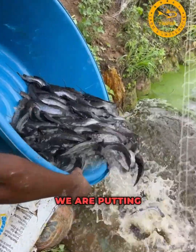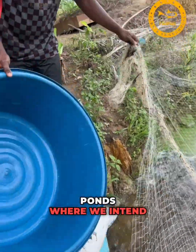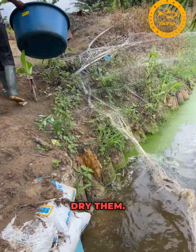Here is where we are putting the fish — the 649 pieces — into one of the ponds where we intend to grow them to very massive sizes. Later, we'll harvest them, smoke them, and dry them.